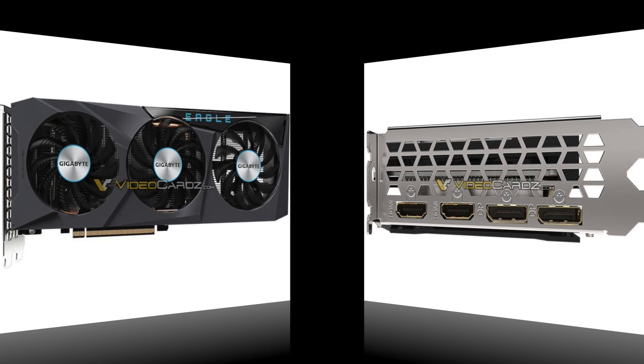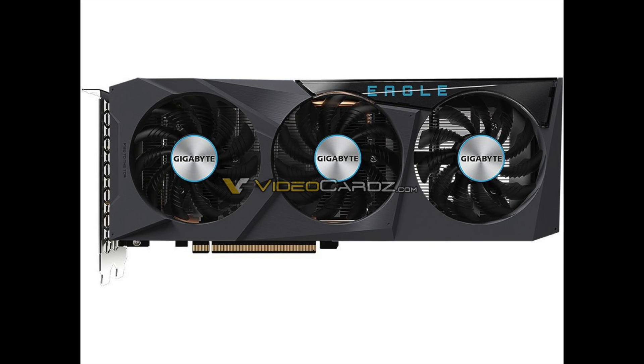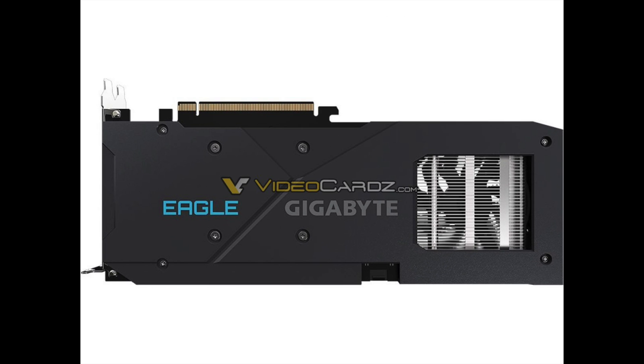Here is an example: this RX 6600 Eagle graphics card by Gigabyte looks almost identical to the RX 6600 XT Eagle.